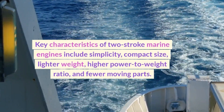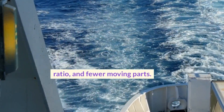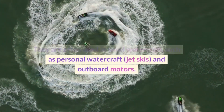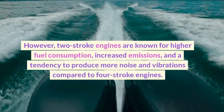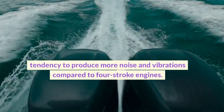Key characteristics of two-stroke marine engines include simplicity, compact size, lighter weight, higher power-to-weight ratio, and fewer moving parts. They are often used in small watercraft such as personal watercraft, jet skis, and outboard motors. However, two-stroke engines are known for higher fuel consumption, increased emissions, and a tendency to produce more noise and vibrations compared to four-stroke engines.